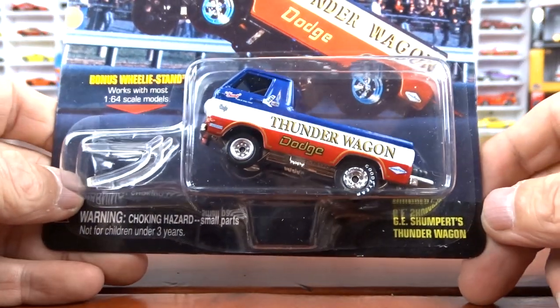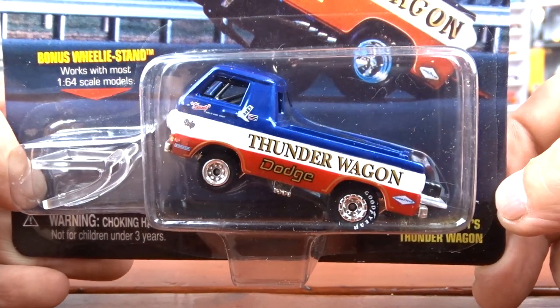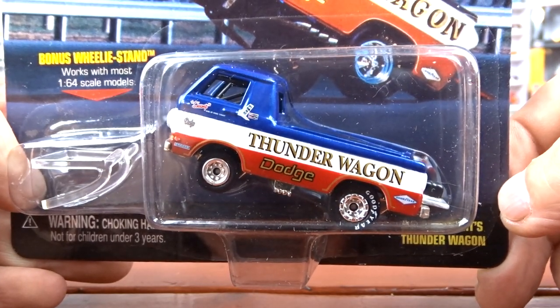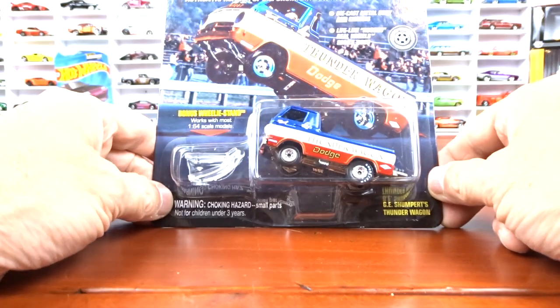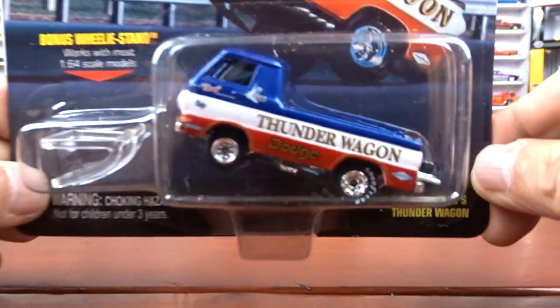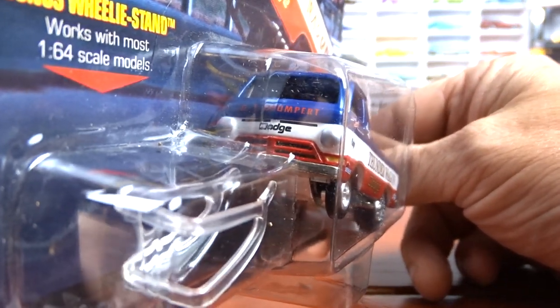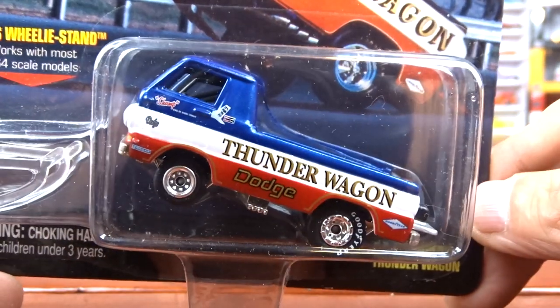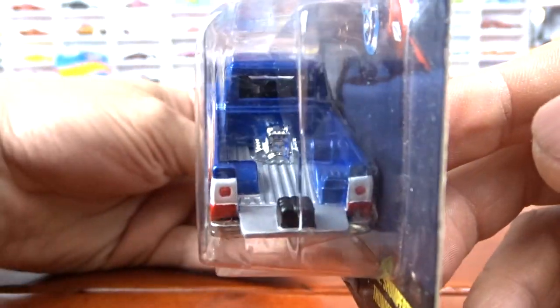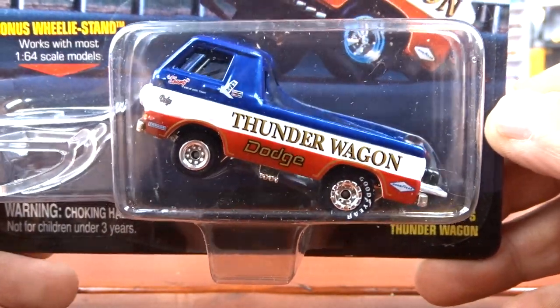And we got another wheel stander here — this is a Thunder Wagon, Dodge. Pretty cool, a bit of car dirt on there but it is pretty cool. I'm going to have lots of drag racing stuff for the diorama building, so that's going to go along just nice.